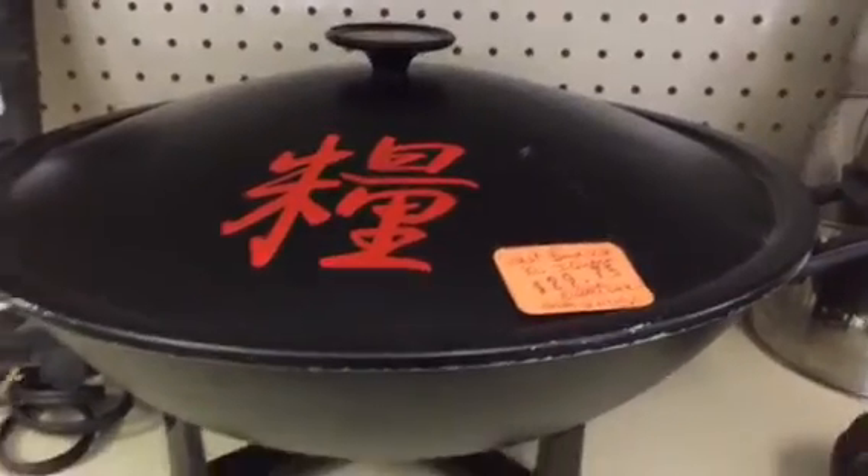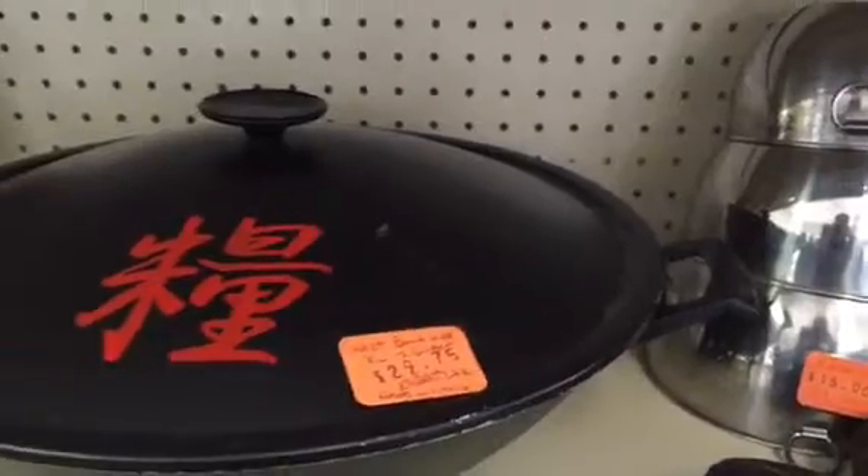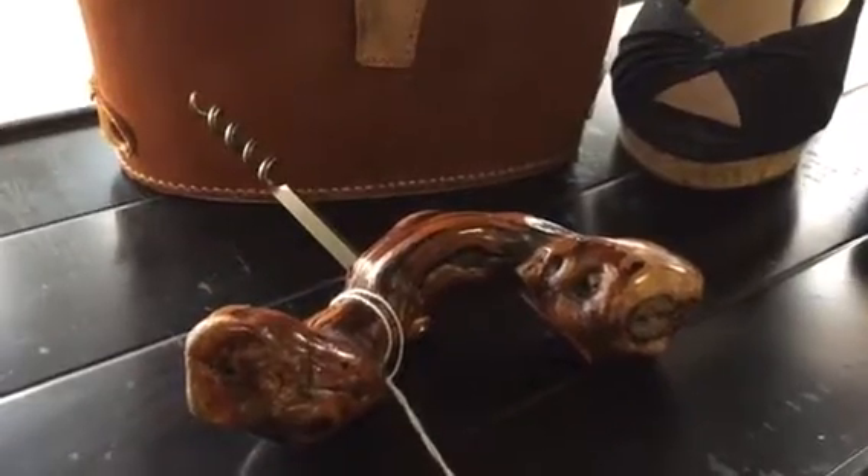The extra large wok — never had one quite this big in the store — by West Bend Electric. The flat screen computer monitor by Westinghouse, works well. The unique petrified wood corkscrew, and here we have the Steve Madden pumps, high-heeled shoes, great for summer.